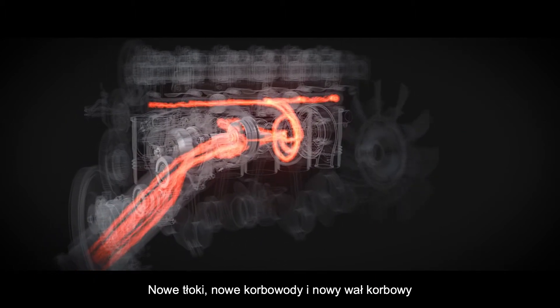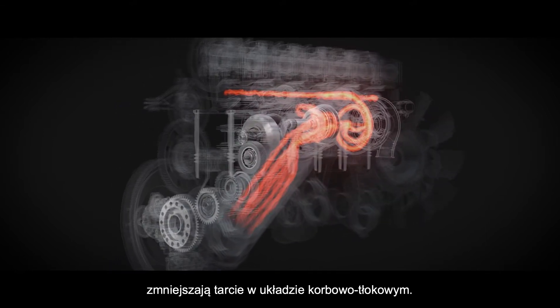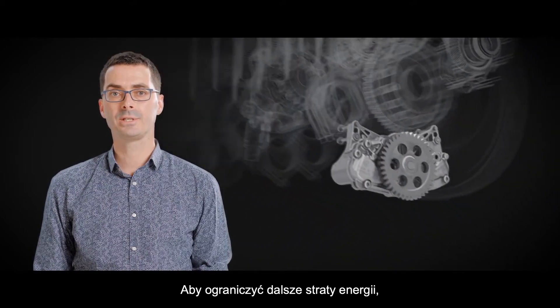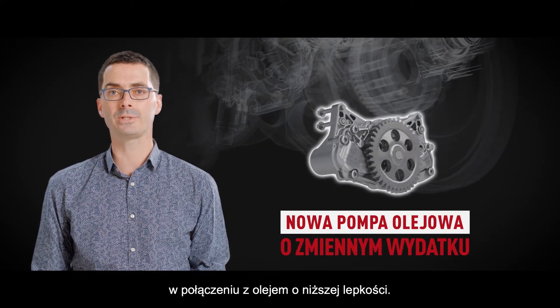The new pistons, new connecting rods, and the new crankshaft enhance the crank train friction. To reduce further the parasitic losses, Renault Trucks has developed a variable oil pump with a lower viscosity oil.